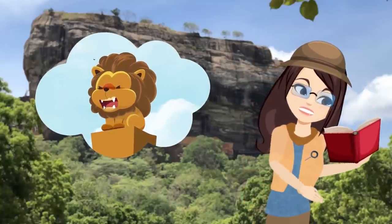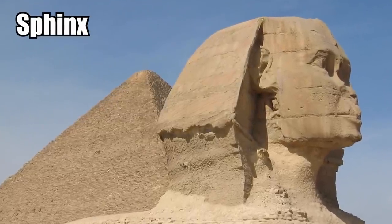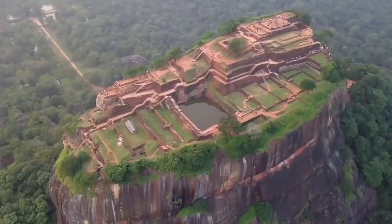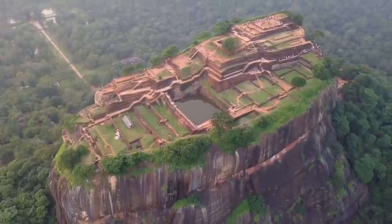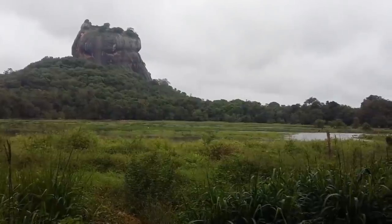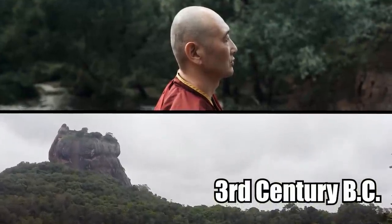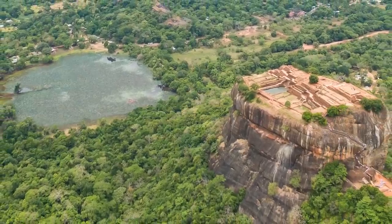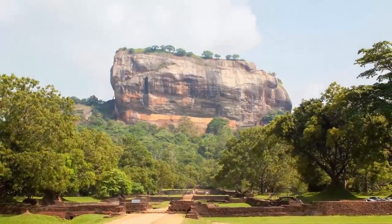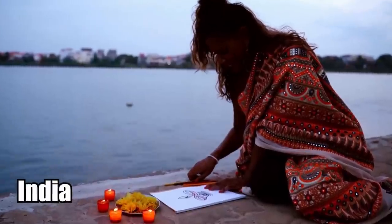Archaeologists believe there was a huge lion statue here once, even bigger than the Sphinx in Egypt, but it has since vanished — all that's left are the toes of the feet. The palace at the top was built in the Middle Ages during the Datusena dynasty, but the rock was being used way before that, all the way back in the 3rd century BC by Buddhist monks. They used Sigiriya as a place of meditation. It was considered holy, a great place of spiritual magic that attracted Buddhists from all over the country, even from India.